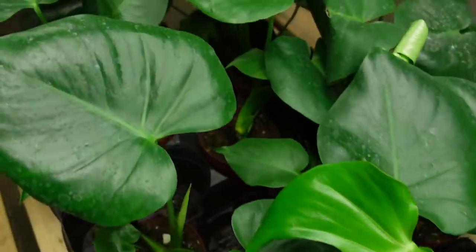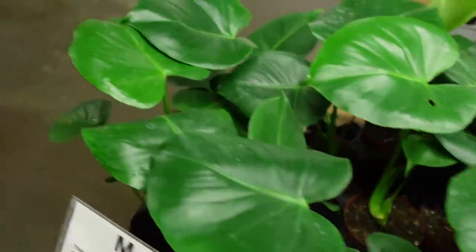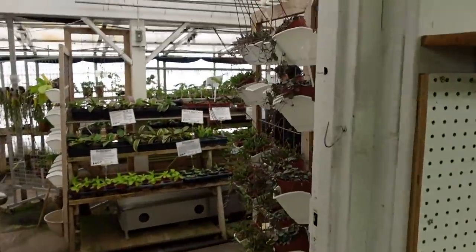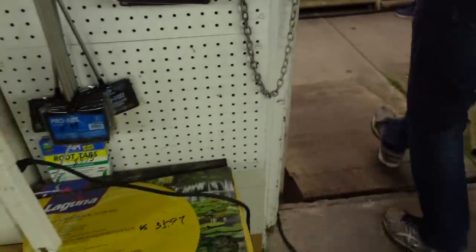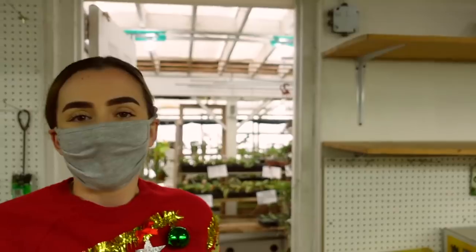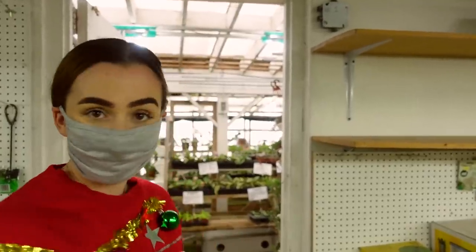And then some smaller Monstera deliciosa for $20. All right, so we're going to head into their greenhouse area, which has awesome stuff. This is where they keep most of their orchids, and if they have some cool rare plants, they're usually in here as well. Let's go check out what they have.